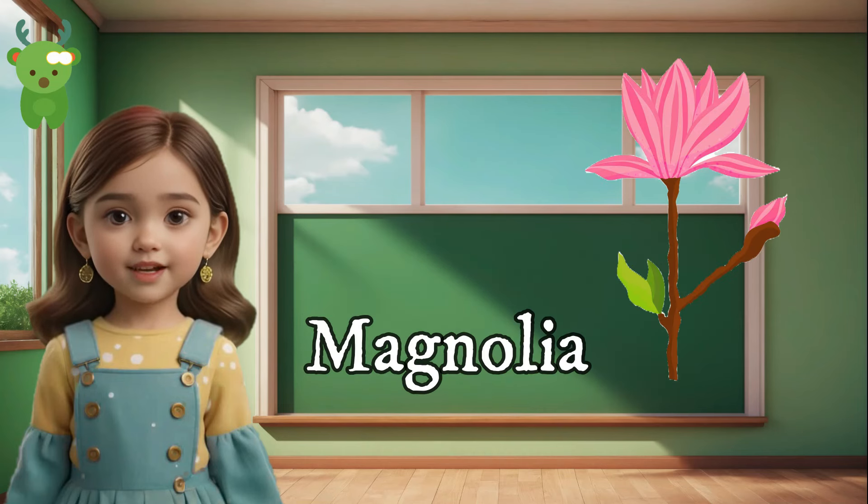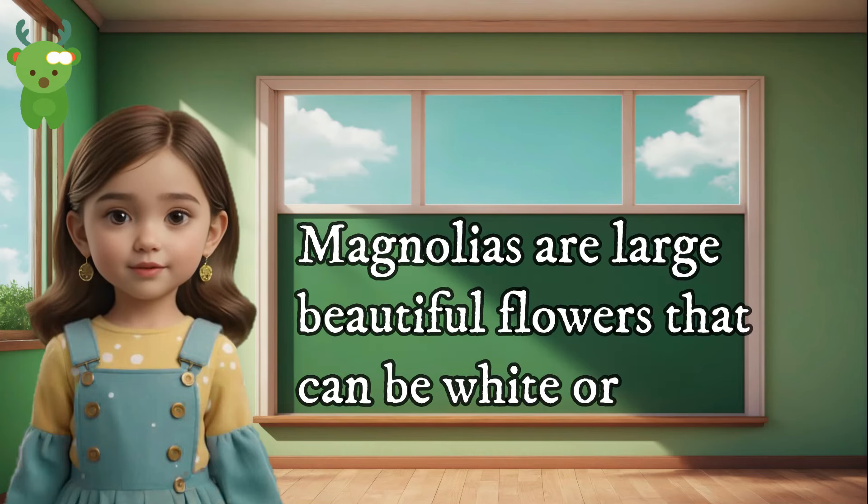Magnolia. Magnolias are large, beautiful flowers that can be white or pink.